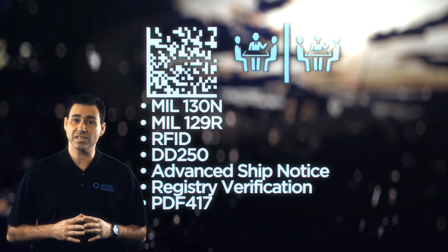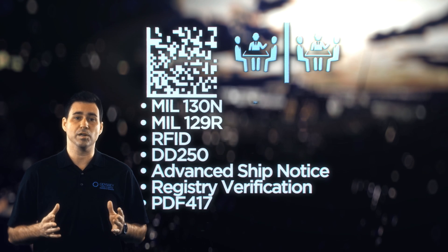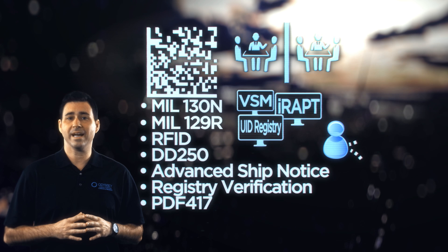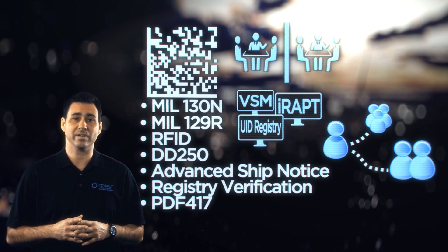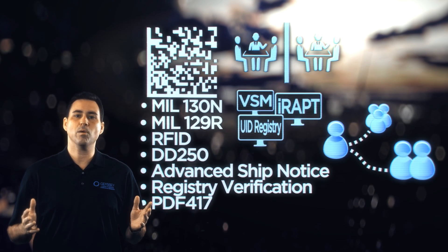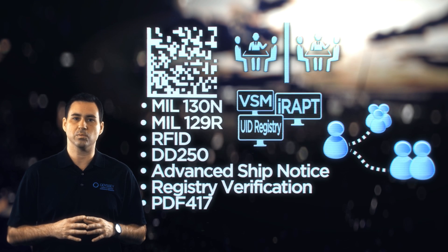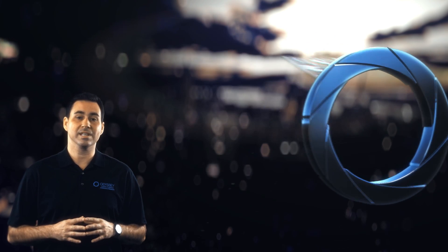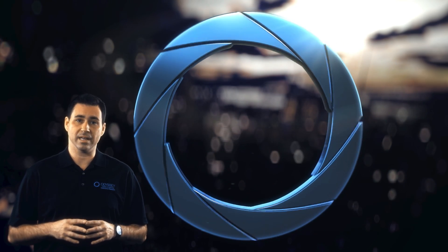You have to engage in asynchronous activities, log into multiple unrelated software programs, and coordinate with outside suppliers just to complete a DoD transaction. Imagine how much more efficiently your organization would run if all that discordant, redundant work was eliminated by a single end-to-end product.